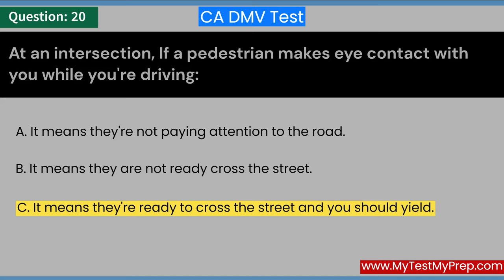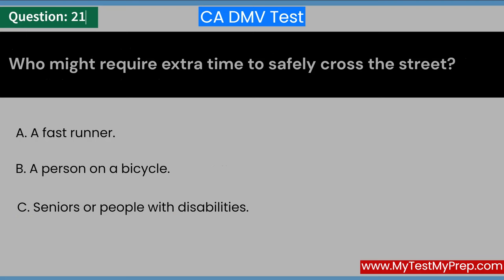Who might require extra time to safely cross the street? A. A fast runner. B. A person on a bicycle. C. Seniors or people with disabilities. Answer: C. Seniors or people with disabilities.